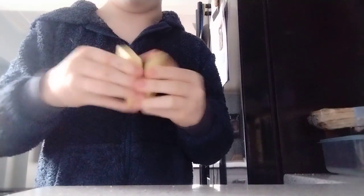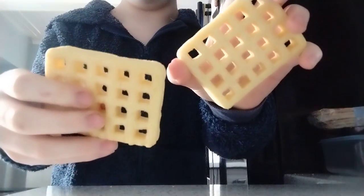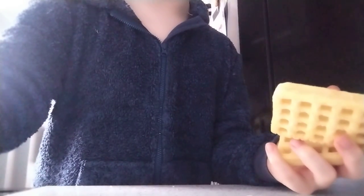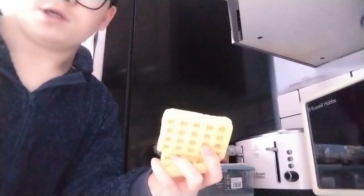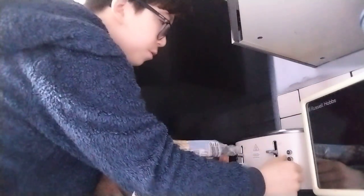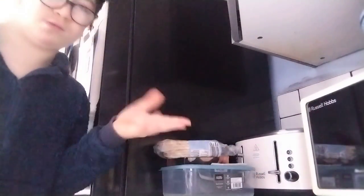They're stuck together. This is what they look like. I'm gonna put them in the toaster — one, two — and put them in defrost mode. I'll catch you when they're done.